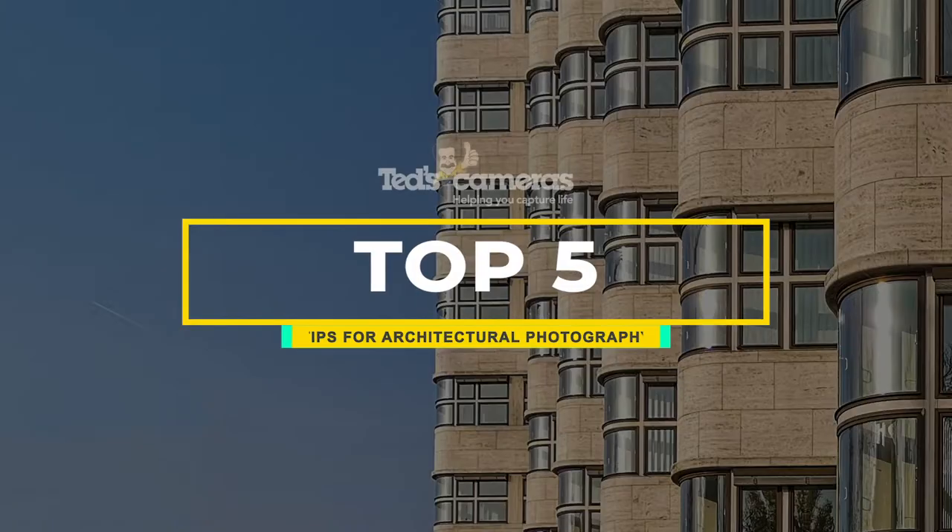Hi, it's Stephen here from Ted's World of Imaging, getting you TEDucated about tips on architectural photography. Architecture is the art and science of designing the built environment — both external and internal spaces in which we live, work, play and move. Photographing architecture is more than just photographing a building; it's about capturing the structure, its use and its purpose, and the aesthetic of the architect's vision. Here are our top five tips for architectural photography.